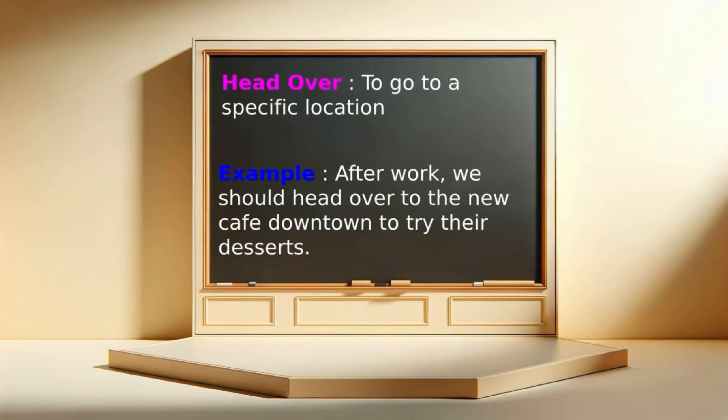Head over: to go to a specific location. Example: After work, we should head over to the new cafe downtown to try their desserts.